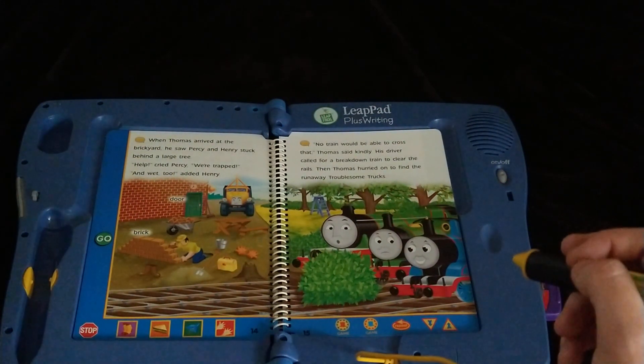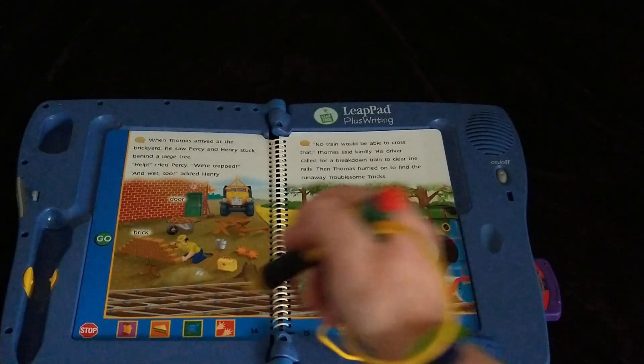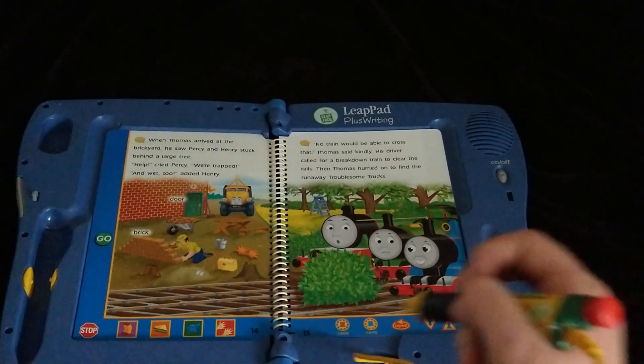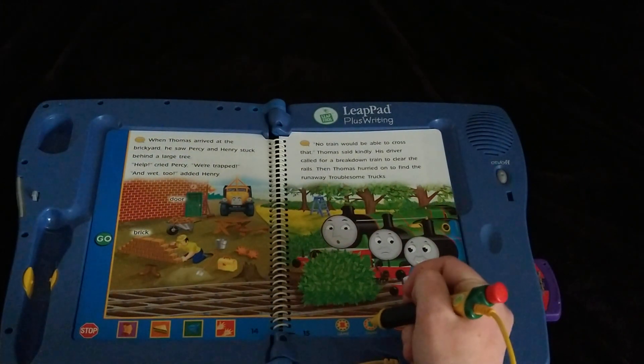Let's try another one. Help the brickyard worker find something he uses to dig. Dig. Yes, I got it — the shovel! Thank you for helping me. To play again, touch the red hat at the bottom of the page.